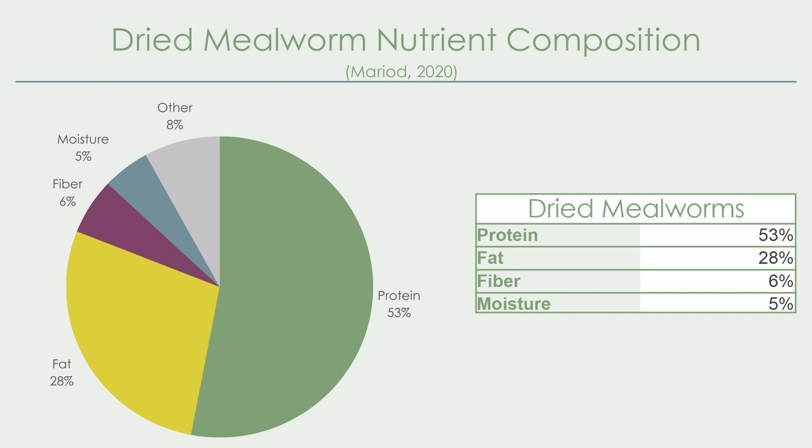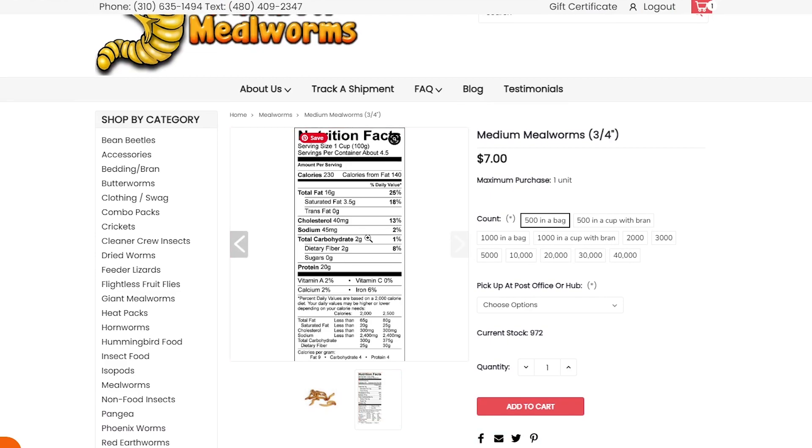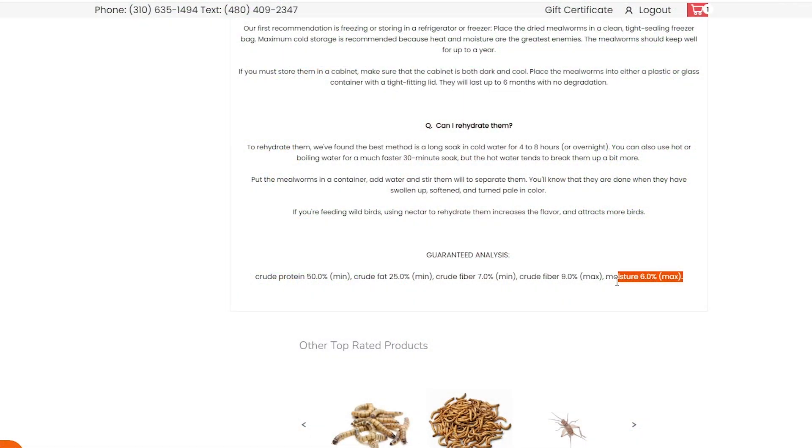For dried mealworms by comparison, the composition is 53% protein, 28% fat, 6% fiber, and 5% moisture. A 2019 study found very similar results for freeze-dried mealworms: 52% protein, 20% fat, 7.5% fiber, and 9.8% moisture. Good mealworm suppliers like Rainbow Mealworms also provide nutritional breakdowns on their packaging, and the results are close to what peer-reviewed studies determine. Slight differences can be attributed to processing, dietary factors, worm size, and individual population characteristics.